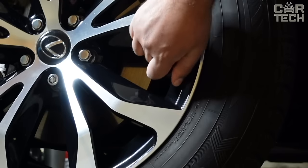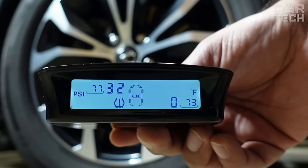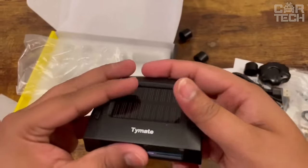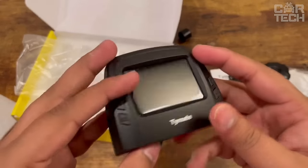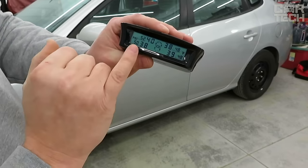You will receive a signal about fast air leakage, high or low pressure, overheating of tires, and low battery of the sensor. If you need to monitor the tire pressure of your car, camper, or trailer, get this device. It is the best value for money.